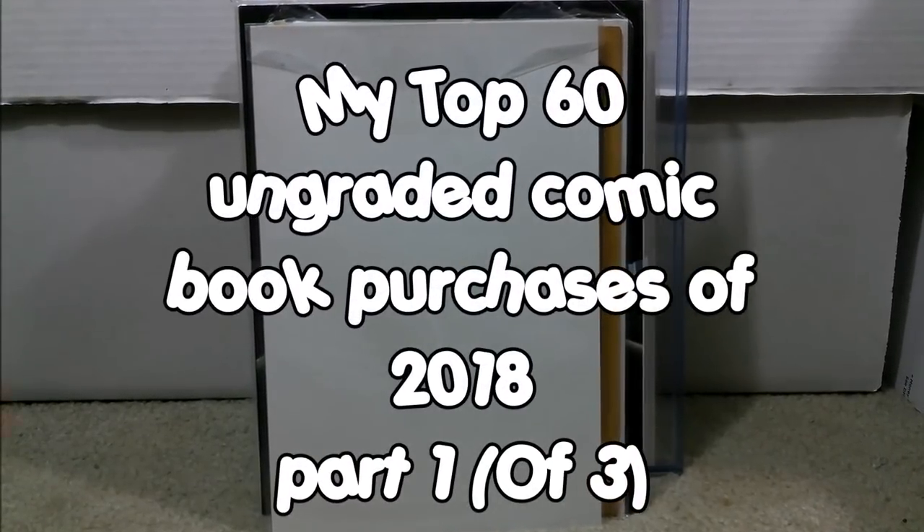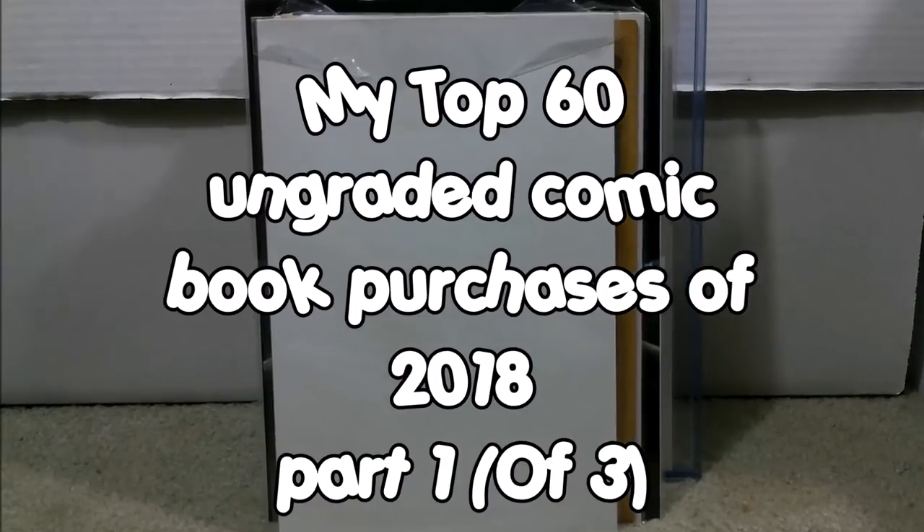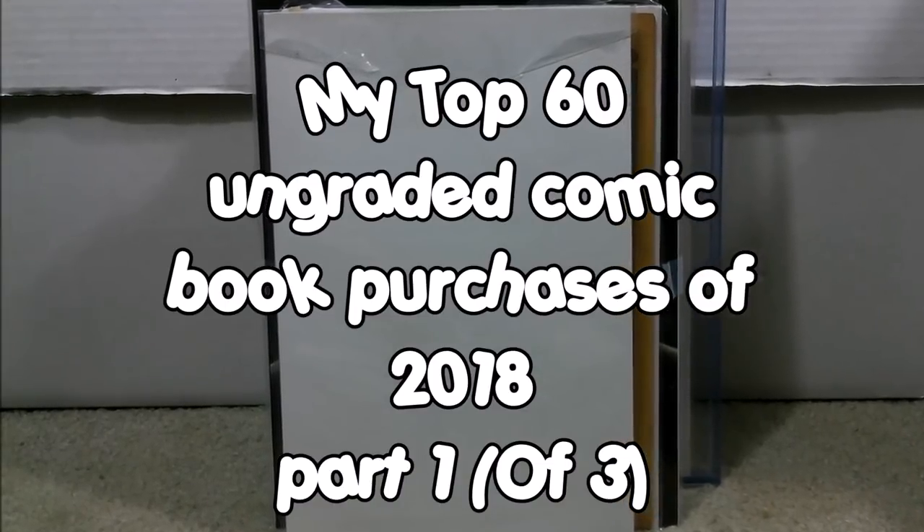This is part one of three of my top 60 ungraded comics that I purchased in 2018. If you want to see what they are, just stick around. Go subscribe to We Love Comics.